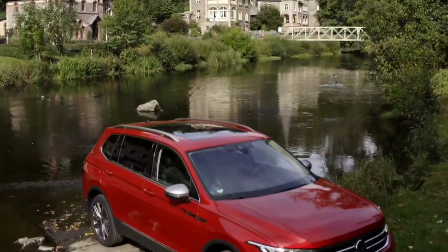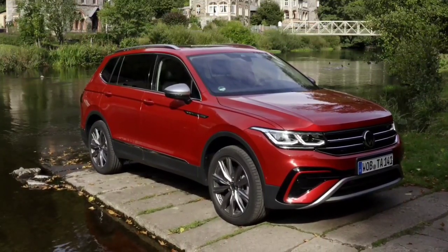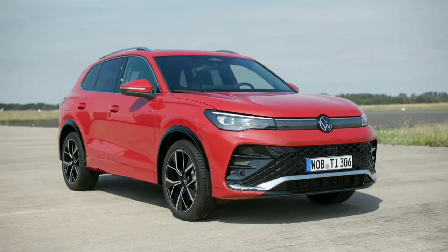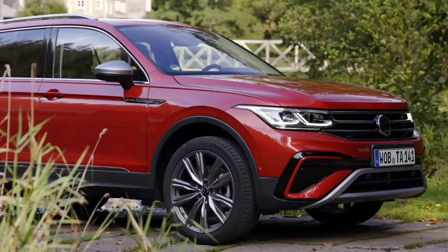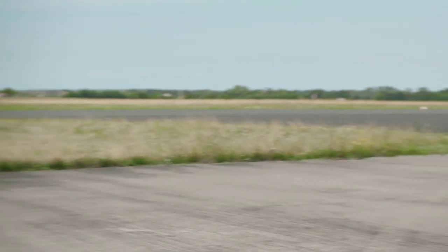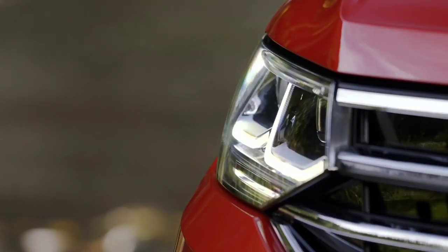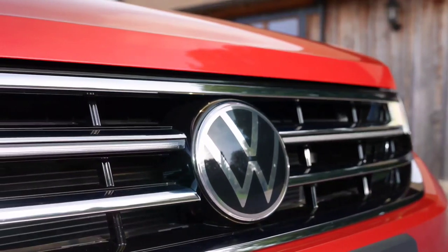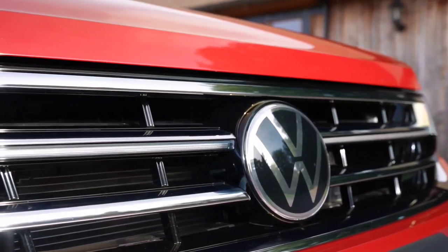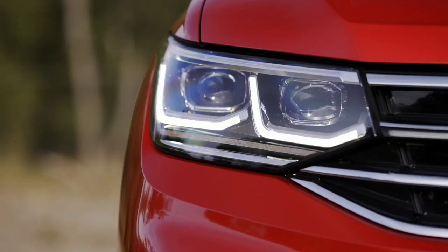Volkswagen has officially unveiled the new Tiguan, now in its third generation. The German model gets a completely new interior and PHEV engines with an electric range of 100 kilometers. The exterior design is familiar, but with touches that evoke the ID.4 EV, particularly the closed-off upper grille. The model rides on the MQB Evo platform with front-wheel drive as standard and all-wheel drive as an option. VW introduces quite a few new powertrain options in Europe, while the choices for the US are still a mystery.